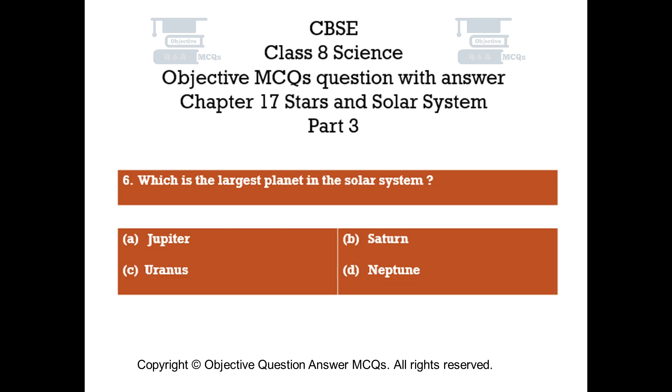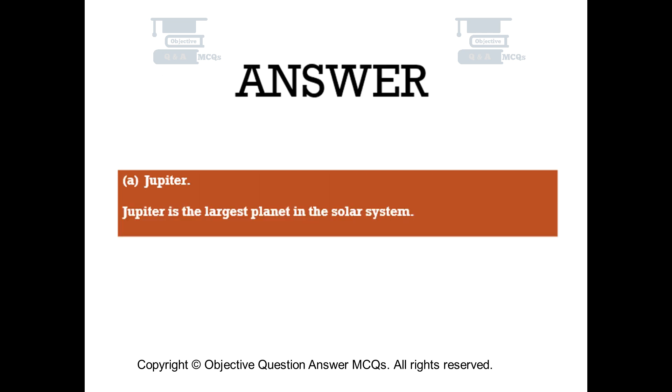Question number 6. Which is the largest planet in the solar system? Option A: Jupiter. Option B: Saturn. Option C: Uranus. Option D: Neptune. The right answer is Option A — Jupiter. Jupiter is the largest planet in the solar system.